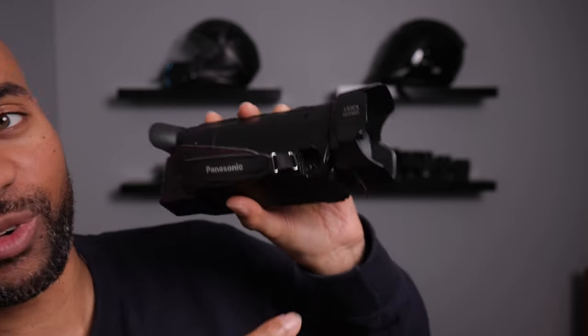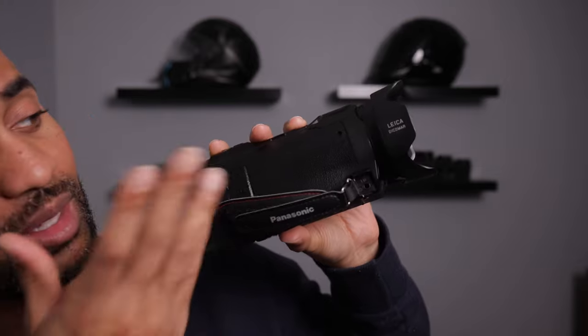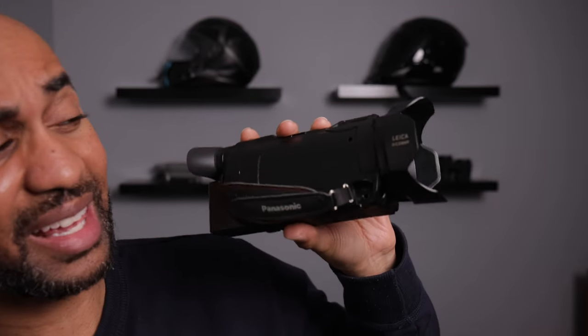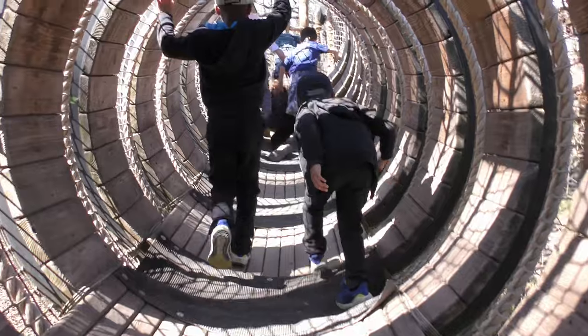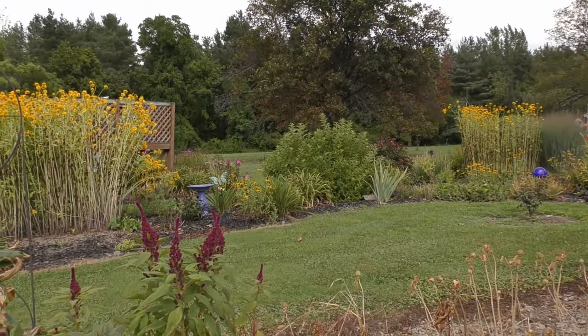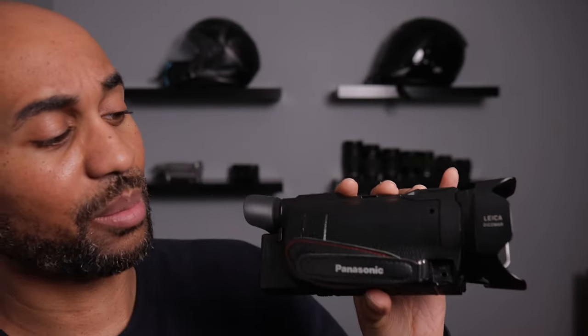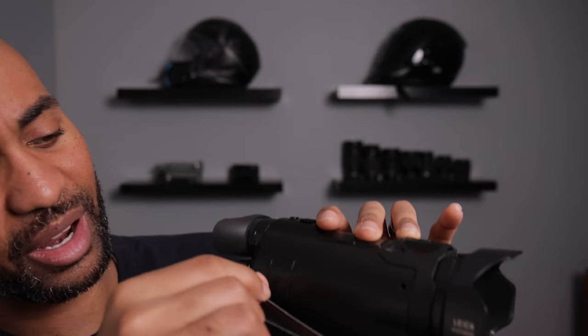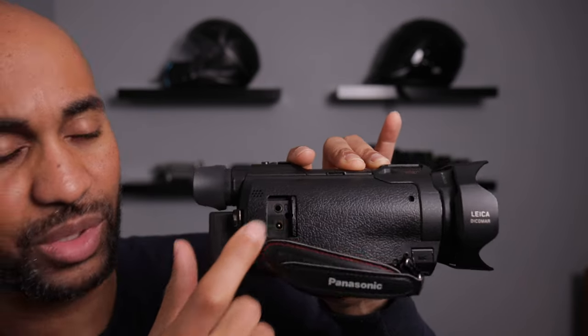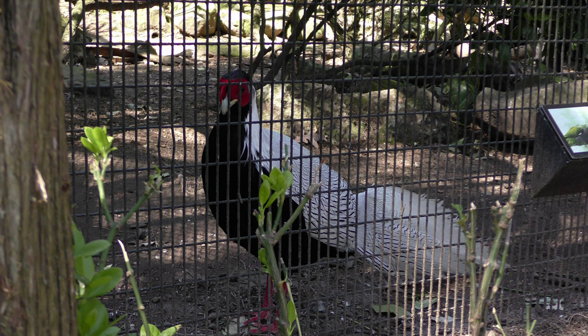Another cool thing about a camcorder: a lot of these come with microphone ports so you can plug in an external microphone for better audio. Maybe you're using this for vacations like I do, or maybe for small documentaries, social media, interviewing people. And better than just the microphone port, you have a headphone out so you can actually monitor your audio to make sure you're getting good crispy audio.